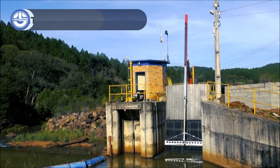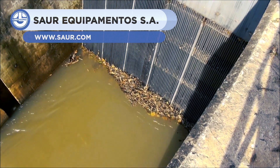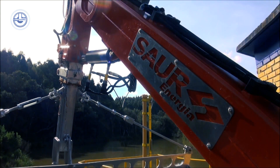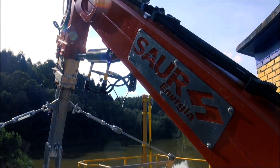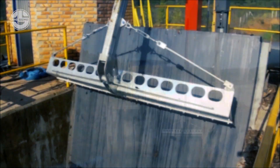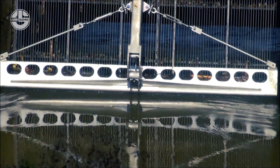The telescopic trash rack cleaner for hydropower plants is designed to remove organic and urban waste material that may clog the trash rack of the turbine's water ducts. By using the SAUR Trash Rack Cleaner, the cleaning procedure doesn't require a whole or partial shutdown of power production, thus improving the plant's efficiency and contributing to the cleaning and maintenance of rivers and dams.